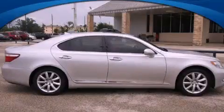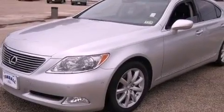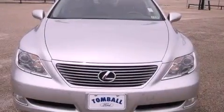This is a 2009 Lexus LS460, a great fit and finish. It has a 4.6-liter, 8-cylinder engine and an 8-speed automatic transmission.